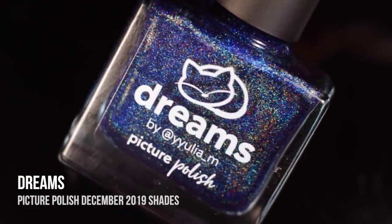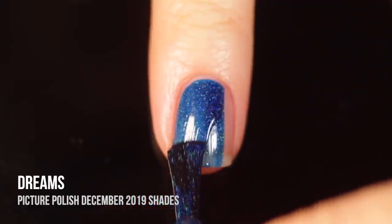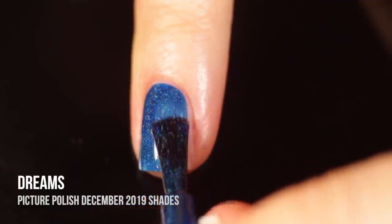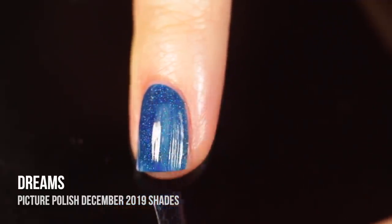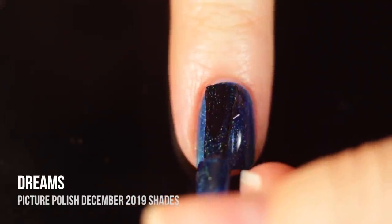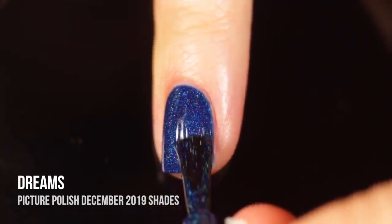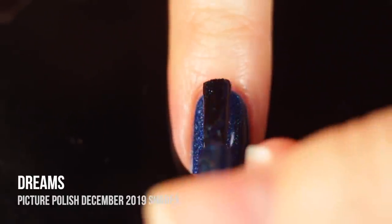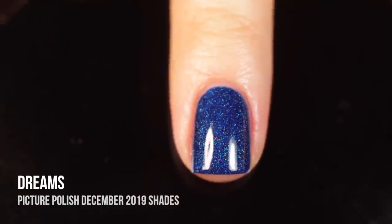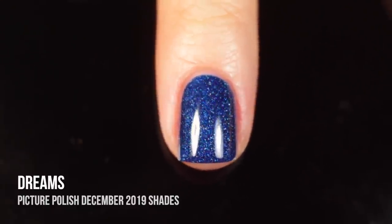Last but definitely not least we have the shade Dreams, which is a beautiful dark rich blue shade again with that linear holographic pigment running throughout it. This one was so beautiful and stunning on the nails — I absolutely love wearing colors like this for winter, for Hanukkah, and honestly you could wear this any time of year. It's so sparkly and rich it could even be a summer color. I love that holo shine, I love the base color, I think it looks so beautiful on the nails and it would suit any skin tone.